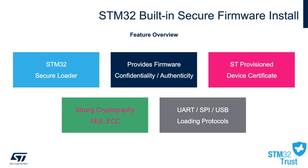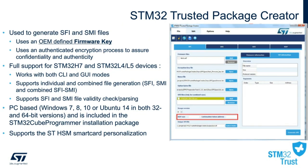The SFI is based on the following features, from providing a secure loader to firmware confidentiality, while allowing device certification to be used with a strong cryptography library. The STM32 Trusted Package Creator is a new tool to the STM32 ecosystem that can be used to generate SFI and SMI files with a defined firmware key, ensuring that firmware remains confidential and secure. The Trusted Package Creator works both as a standard GUI interface or via command line, is PC-based, supported on both Windows and Ubuntu, and is included in the STM32CubeProgrammer installation package.